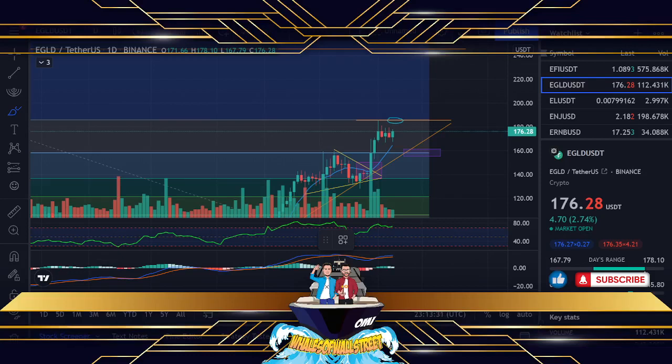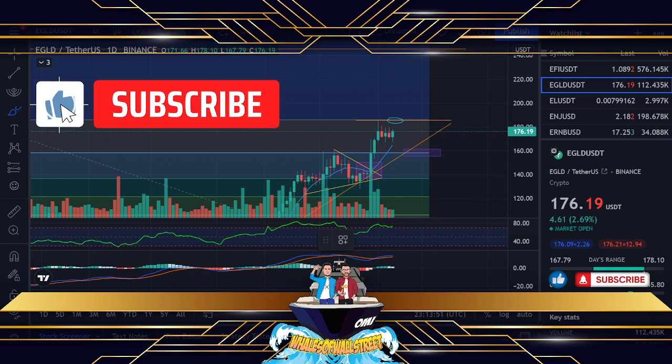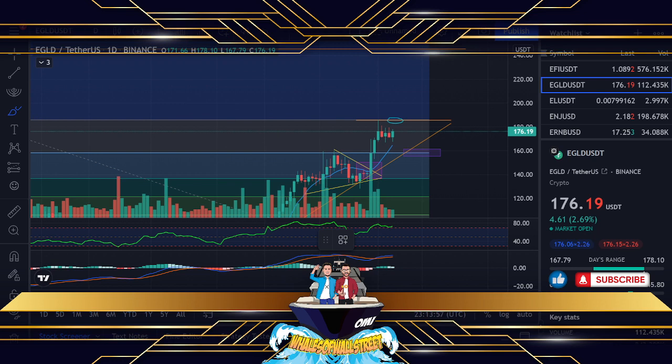Welcome everyone, my name is Simon and we are the Whales of Wall Street. I hope you're doing fantastically well wherever you are in the world. We are going to be going through Elrond today — the EGLD chart on the exchange. Before we start, please make sure you like this video if you find it supportive, subscribe to the channel if you haven't done so already, and press that bell notification button so you get notified of all the upcoming videos.